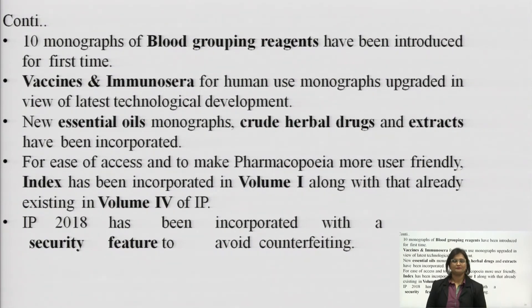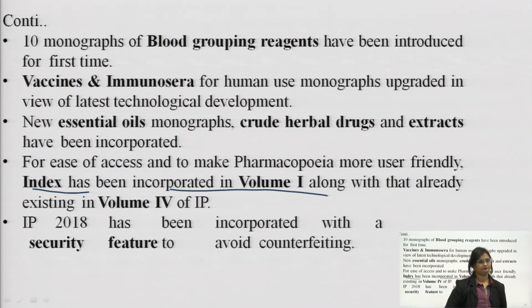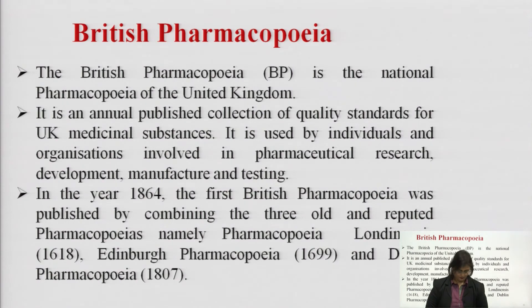Essential oils, crude herbal drugs and their extracts have been incorporated in Indian Pharmacopoeia 2018. For ease of access and to make the pharmacopoeia more user friendly, an index has been incorporated in volume 1. IP 2018 has also been incorporated with a security feature to avoid counterfeiting. With this, we wrap up the history of Indian Pharmacopoeia.